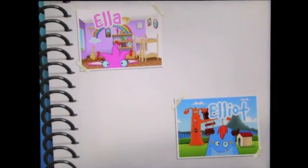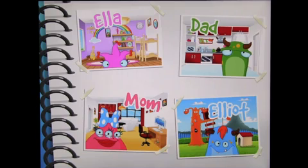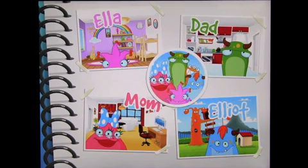Hello, I'm Ella. Hi there, I'm Elliot. Hello, I'm Mom. Hi, I'm Dad. And we are the Monster Family.